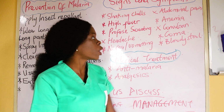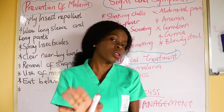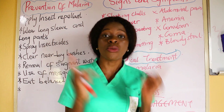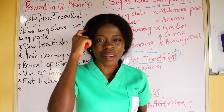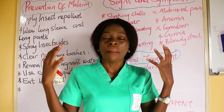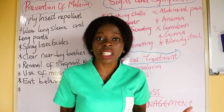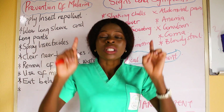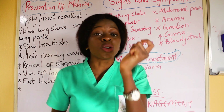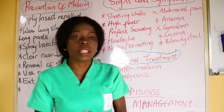Then there is coma. Malaria can be that severe — it can get to a coma stage, to cerebral malaria, where the brain has been affected. Malaria is not something to play with. It is advisable to treat malaria as soon as possible when you start going down with the symptoms, because malaria can lead to death.